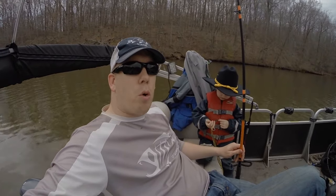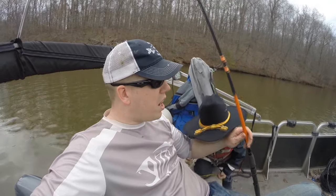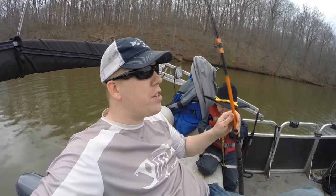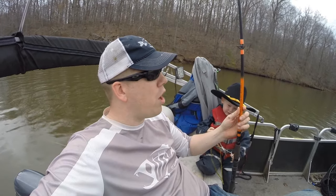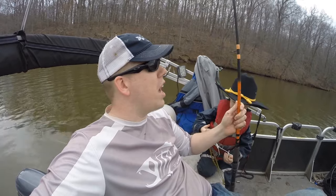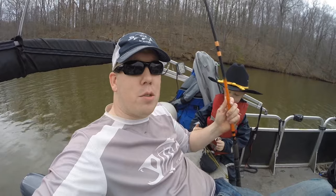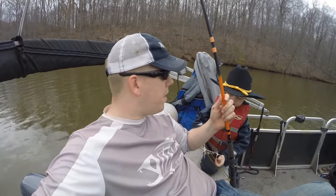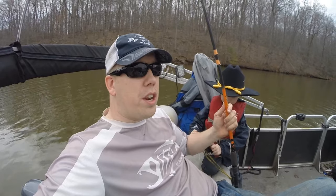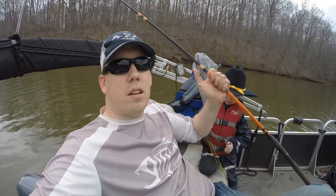I told you guys that I would do some more rod giveaways and I'm gonna do it in this video. I've got another one of my Chad Ferguson series Whisker Seeker catfishing rods. It's a medium heavy action rod, seven footer. It's about a $70 rod and I love this thing. I've used the crap out of it for the last two years. I want you to get a chance to enjoy this rod too. So stay tuned, watch the video, and I'm gonna give you the instructions on how you can win.